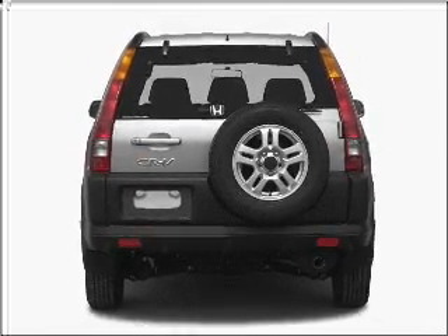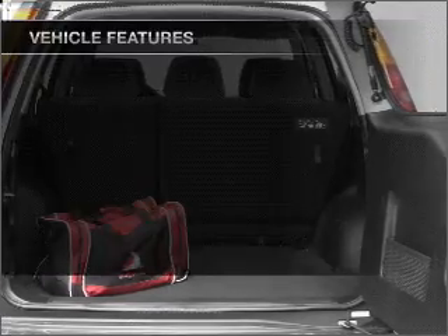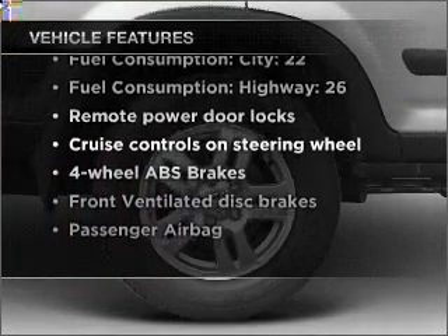Anti-lock brakes help you bring your vehicle to a safe stop. There's nothing like a sunroof on a nice day. And with these notable features, you won't want to miss out on the opportunity to own this amazing ride.